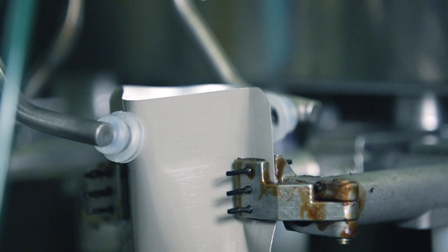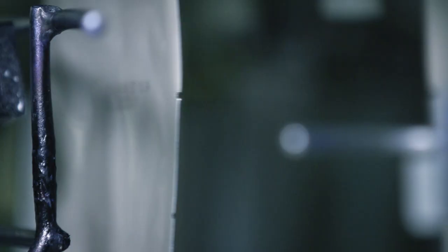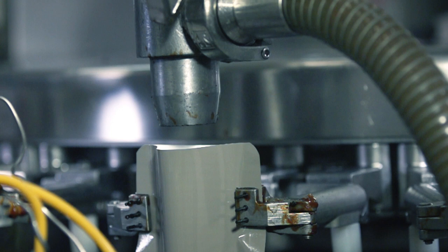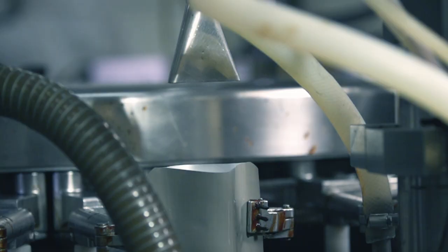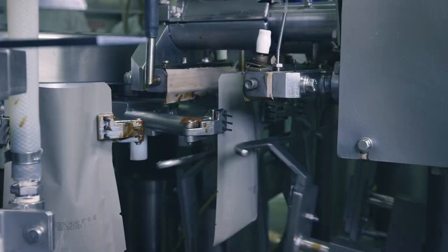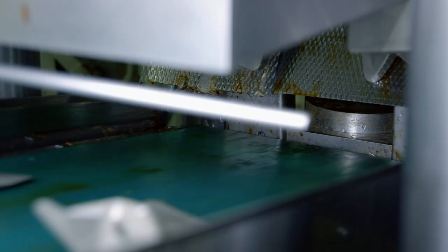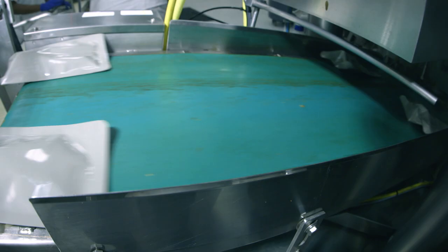Each bag is blown open with air jets, and the 228-gram meal is pumped into each bag. Each kettle can produce 1,400 meal bags every 20 minutes. Before being sealed, the bag is blasted with air to make sure no food is blocking the mouth of the bag, then the bag is heat sealed. An eight-hour shift can produce up to 100,000 meal bags.